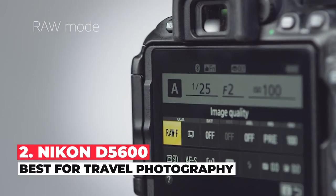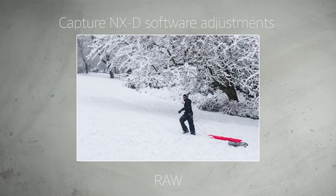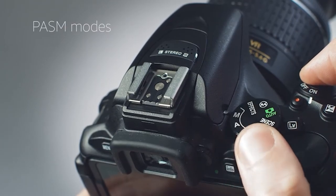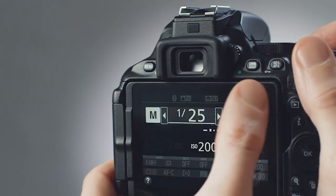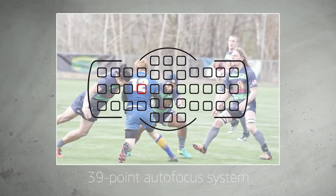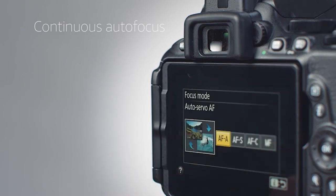The best DSLR camera for travel photography is the Nikon D5600. This APS-C camera is a good choice for travel photography, thanks to its impressive image quality and long battery life, which helps you take lots of pictures during long days on the go. Its menu system is easy to use, and its fully articulated screen is handy for users who want to take selfies. With great image quality, this camera can take sharp detailed images even at higher ISO levels.